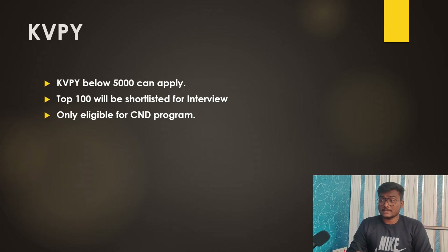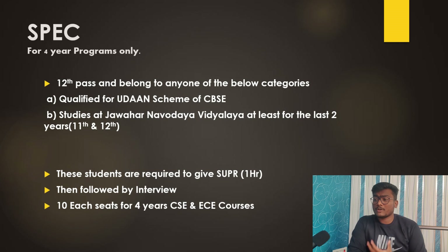Through KVPY — Kishore Vaigyanik Protsahan Yojana — students with rank equal to or below 5000 can apply for admission to IIIT Hyderabad. Top 100 will be shortlisted for an interview. This mode is only eligible for the CND program — BTech in Computer Science and MS by Research in Natural Sciences, which is a dual degree program.